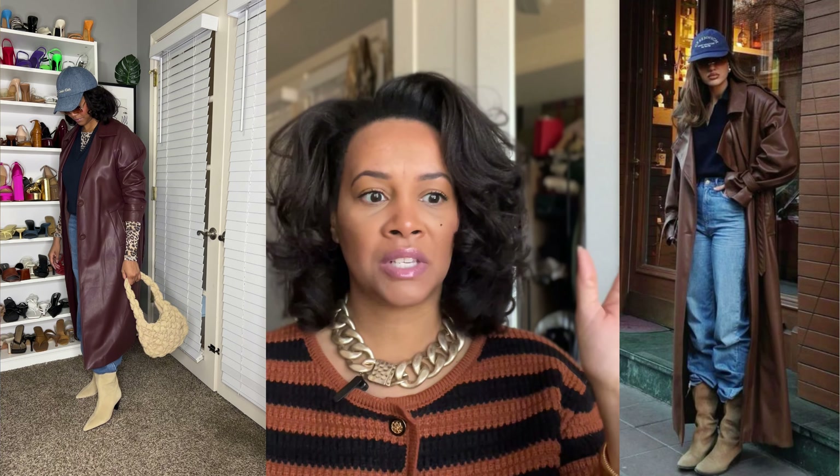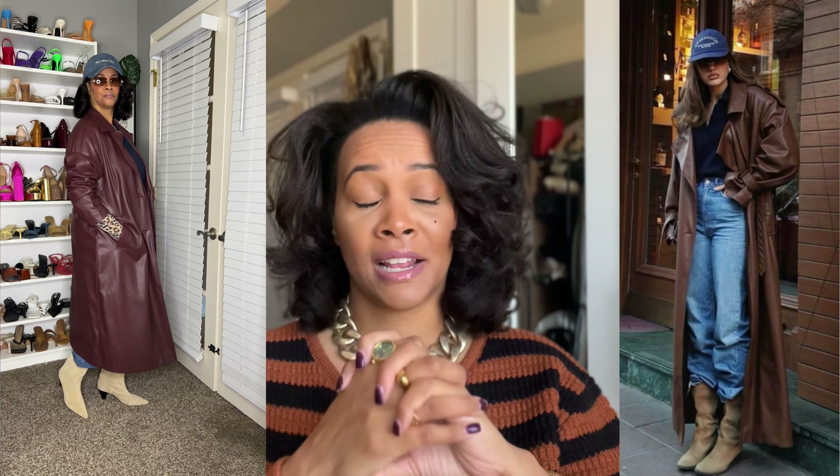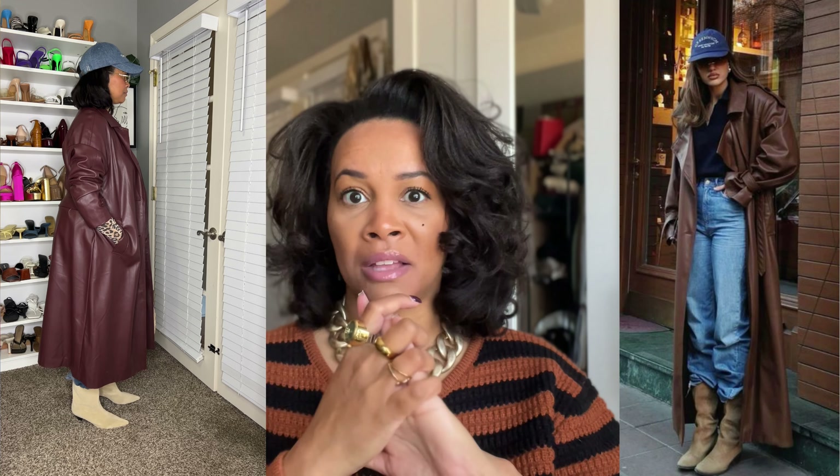I absolutely love this outfit — it's chic. This is another look you can wear for Thanksgiving. You'll look chic as you're feasting with your family. Let me know what you think about my recreation and we'll get into the next one.